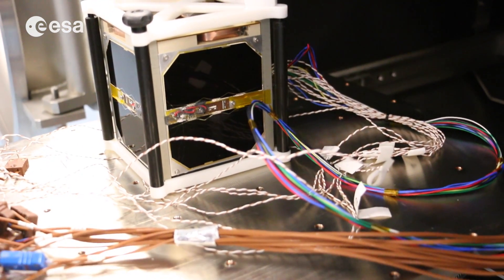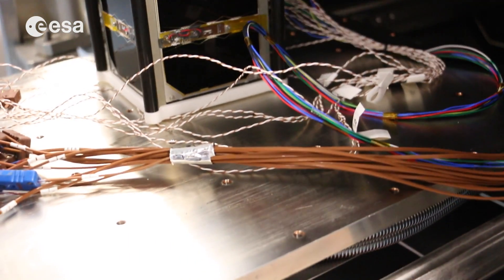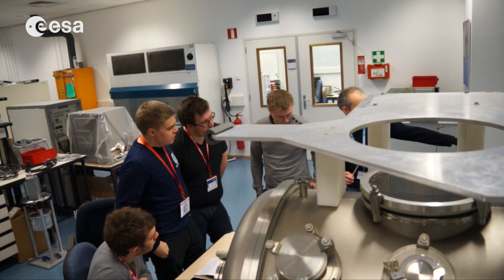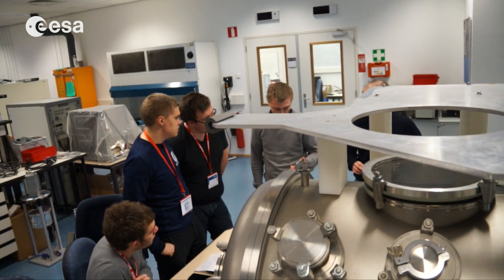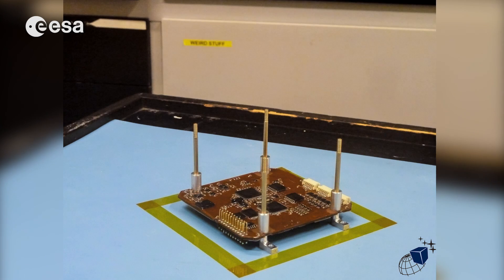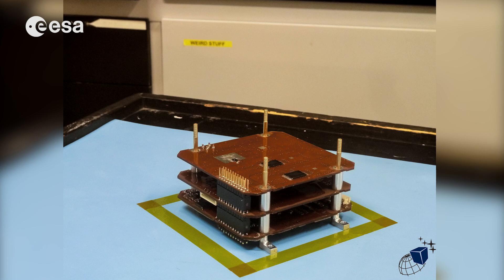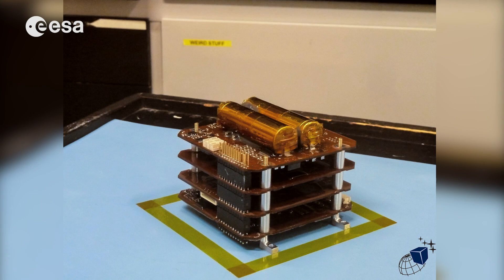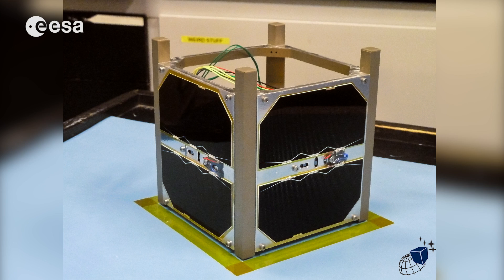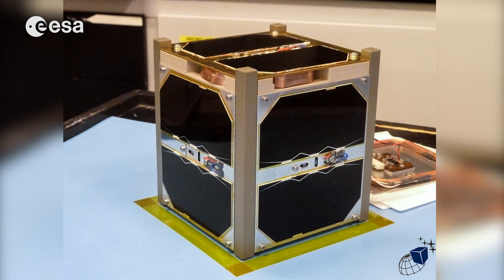AUSAT-5 is a CubeSat built by students at Aalborg University. We come from different semesters and work in small teams of two to four people, each responsible for a subsystem — developing, soldering, and testing it — and then we integrate all the subsystems together to make the satellite work.